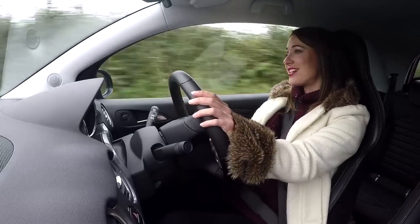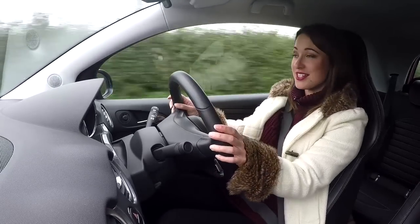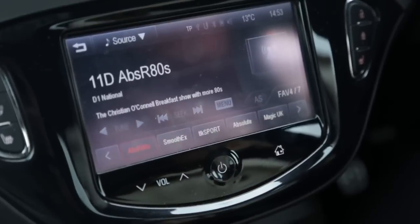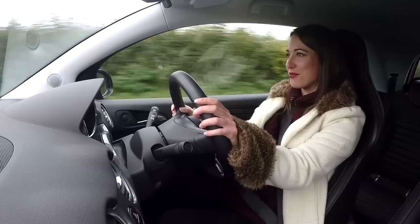There's a DAB radio and Bluetooth phone connectivity to take care of music. I do wish, though, the touchscreen wasn't all the way down here, so you had to take your eyes so far away from the road.